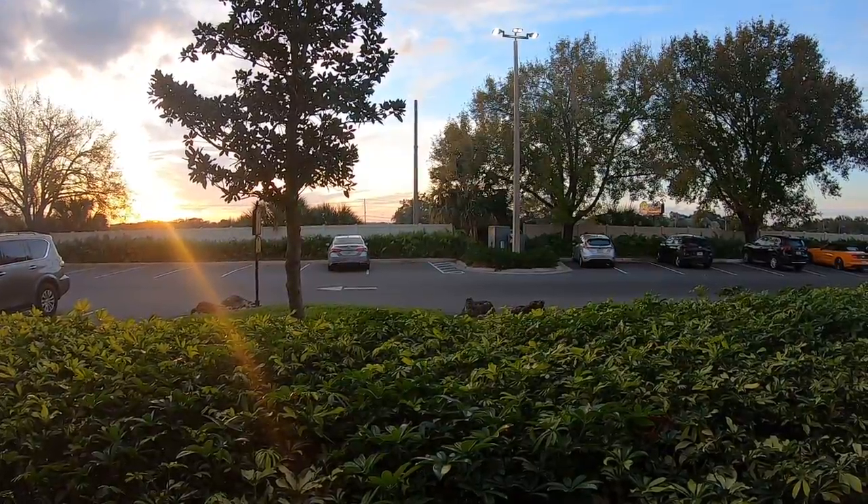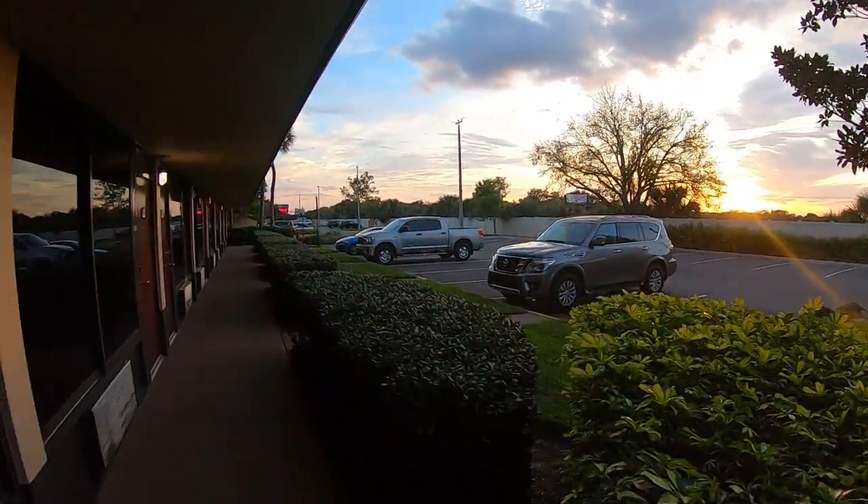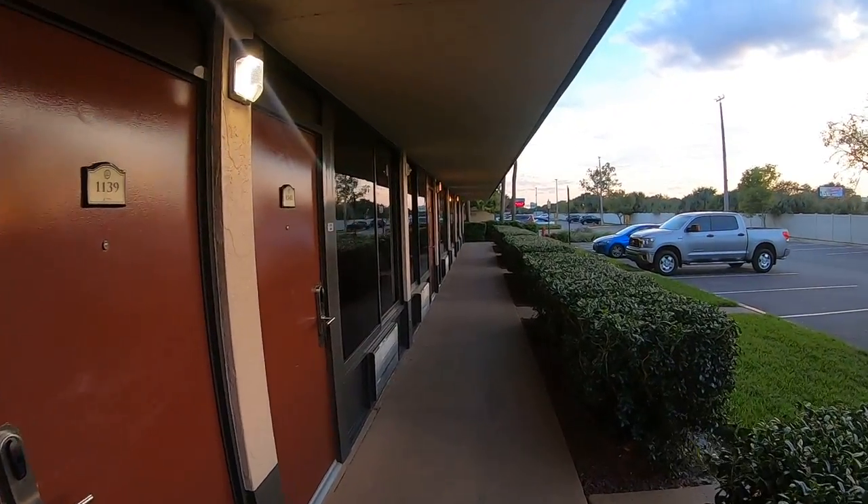which is overlooking I-4. International Drive is on the other side and we're going to go this way — we're going to have a little explore of the resort.